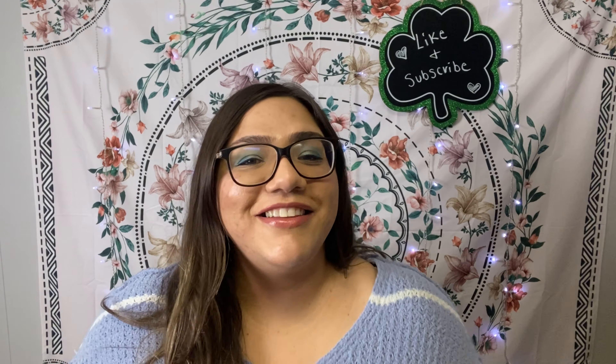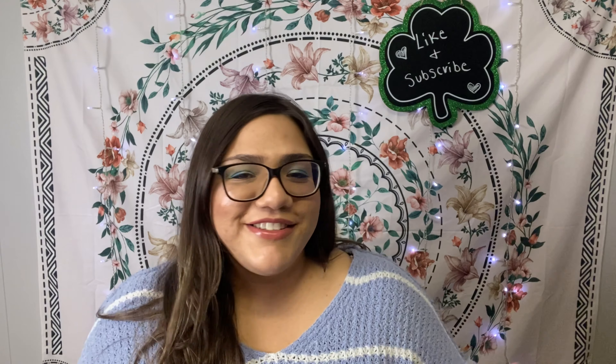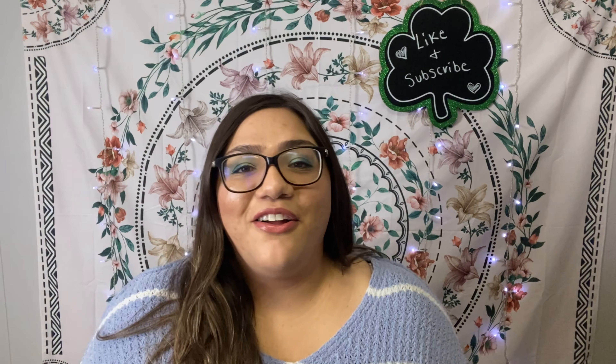Hey guys, welcome back to my channel. Thank you so much for hanging out with me today. I'm so excited for this Dollar Tree haul — I got a lot of really great stuff.